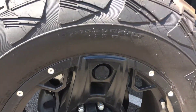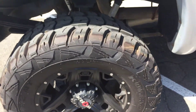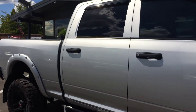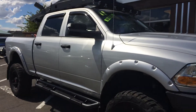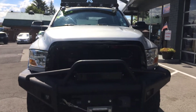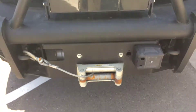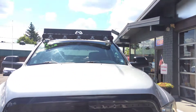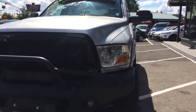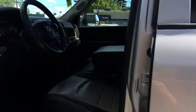Down here on the tires — tires are dang near new, if not new. Great-looking truck. We had a 2010 3500 last month and the phone would not quit ringing about that truck, so quite possibly the same here. As you can see it has the winch, there's the light bar up there, and a custom grille.